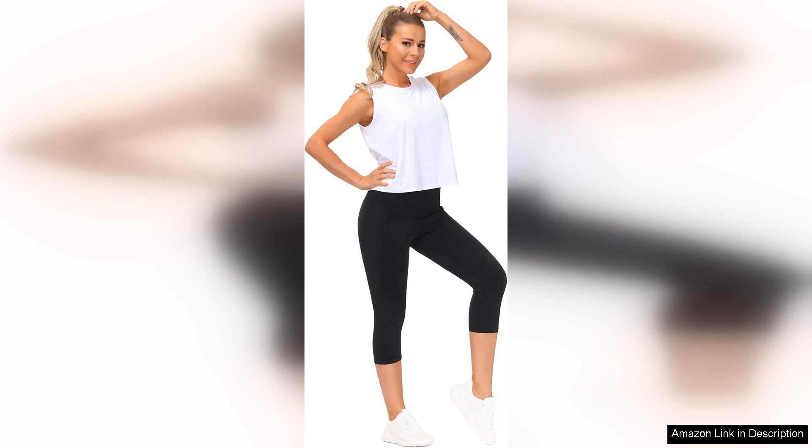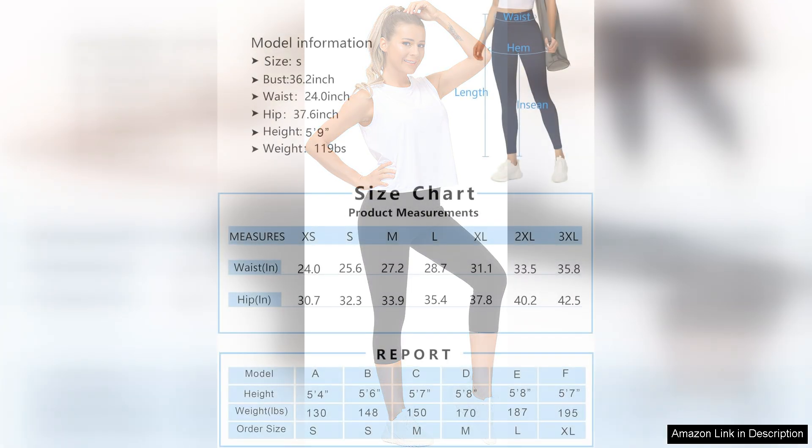In terms of style, these capris come in a variety of colors, allowing you to express your personality while you work out. They maintain their shape and color even after multiple washes, which is a testament to their quality overall.